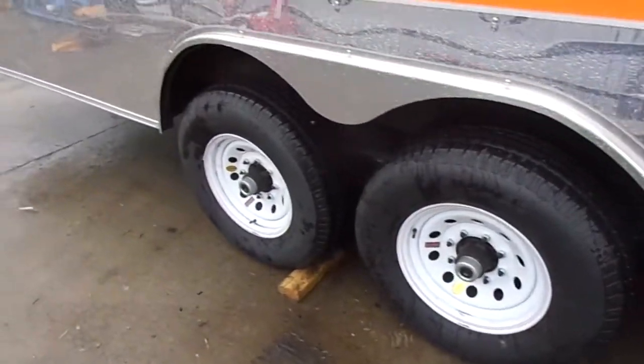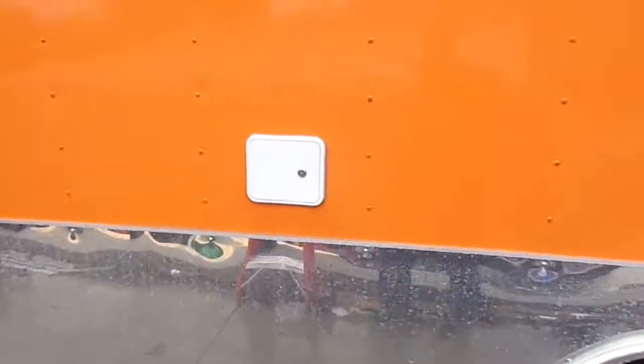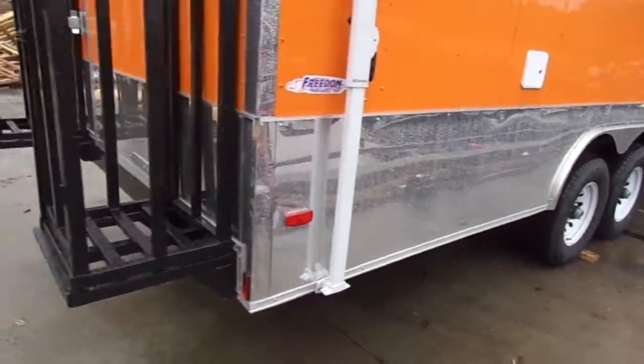We have 7,000 pound straight axles with brakes on both axles. They are Dexter steel wheels with radial tires. We have our city water hookup. It has 24 inch anodized sides and rear.